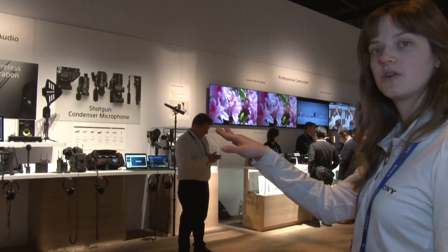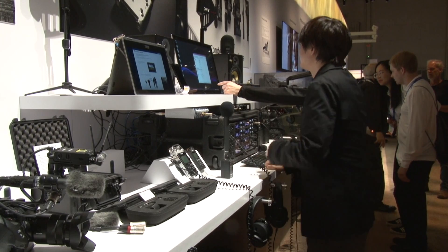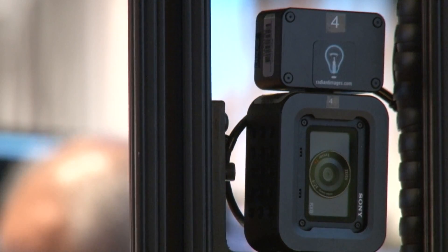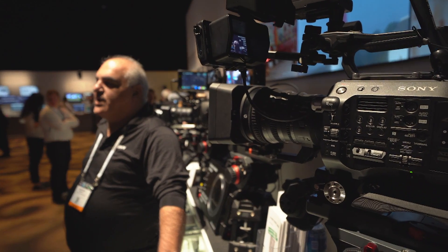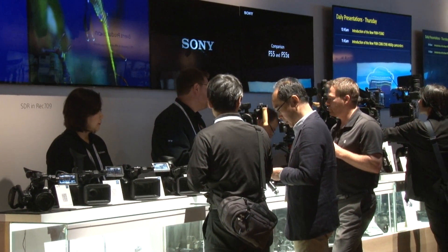Right here we have all the cool audio stuff — new receivers, microphones, mixers — and then right next to it is going to be cameras. So this is where you're going to find the FS7, FS5, the Alpha series, and some of the other ENG XD kind of cameras.